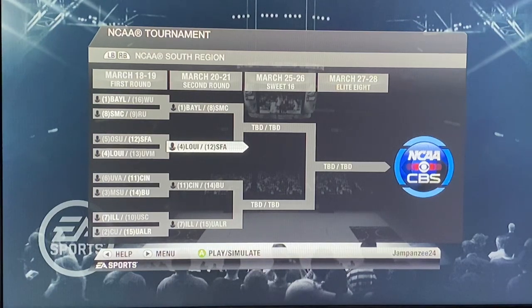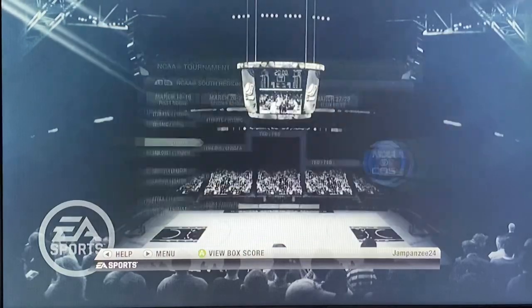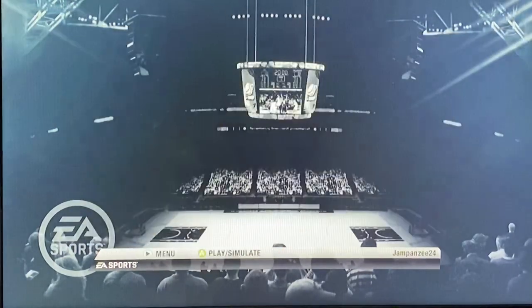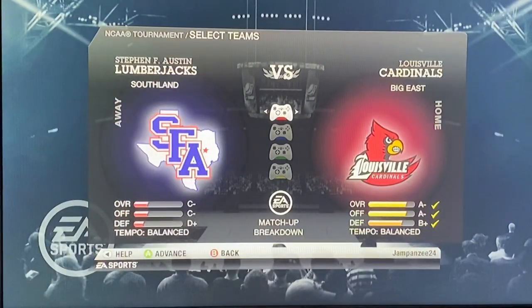Sup guys, it's Alex here and welcome to another game of the 2020 NCAA tournament being played, or simulated, on NCAA Basketball 10. We have 4 seed Louisville who survived against 13 seed Vermont, against number 12 seed Stephen F. Austin who was able to upset Ohio State 23-15. I think Louisville is by far the better team here - Louisville is an A- overall, Stephen F. Austin is a C- overall. But as we saw, upsets can happen. Will we see an upset here in the second round to go into the Sweet 16? Let's see.